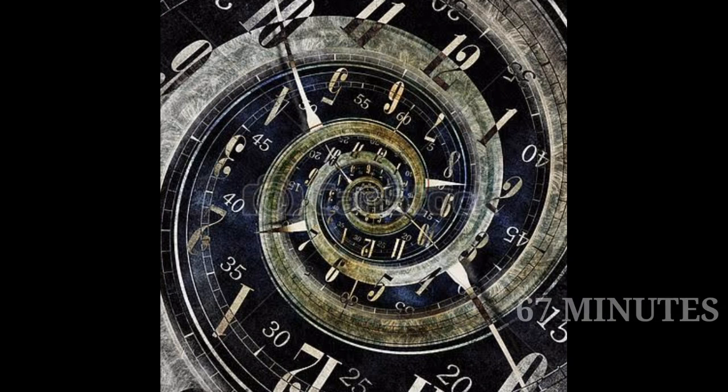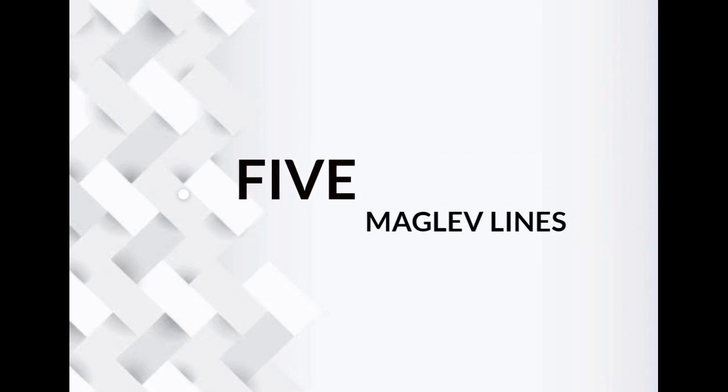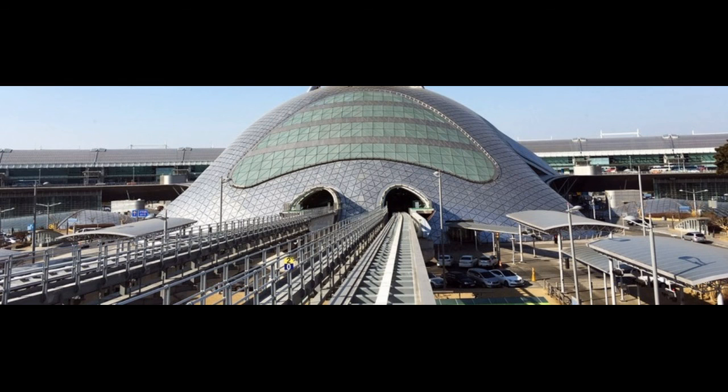The Shanghai Maglev line is the fastest operating commercial maglev train. There are another five maglev lines in the world for public use — two more in China, two in South Korea, and one in Japan.